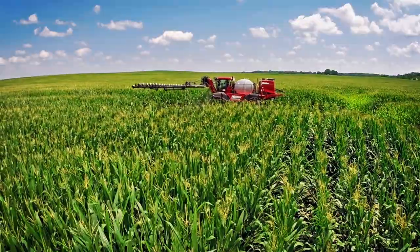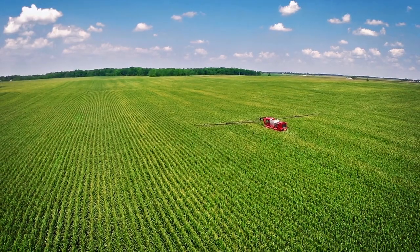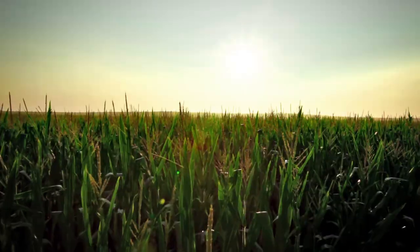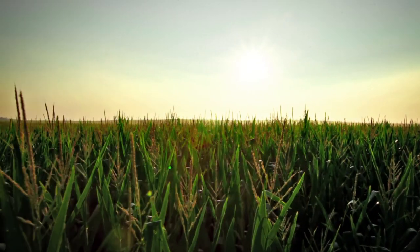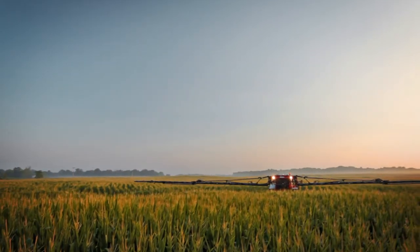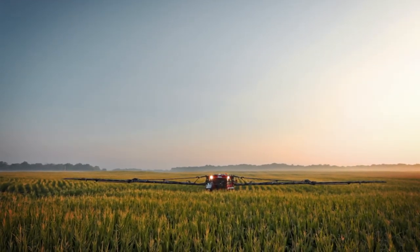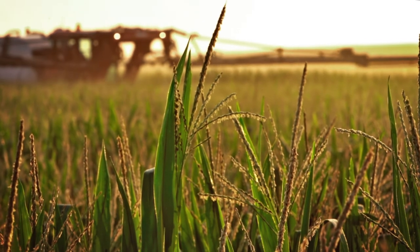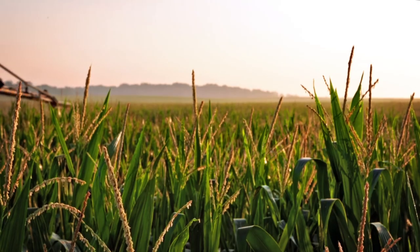Currently we own a Miller Nitro 5240 and have used it extensively this growing season. Our operation consists of corn, soybeans, wheat, and we'll be planting canola for the first time in September. All those crops get sprayed a multitude of times. Today we're making the fifth or sixth pass on cornfields — it's the clearance. You saw today we're spraying full-tasseled, pollinating corn. No problem.